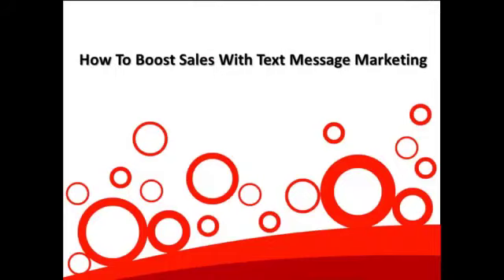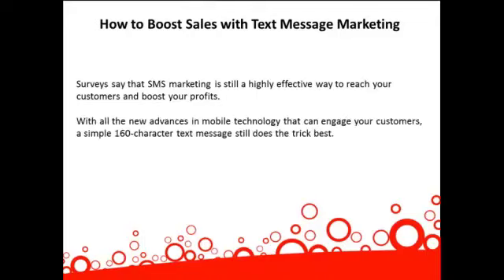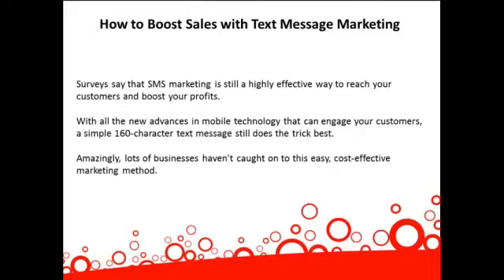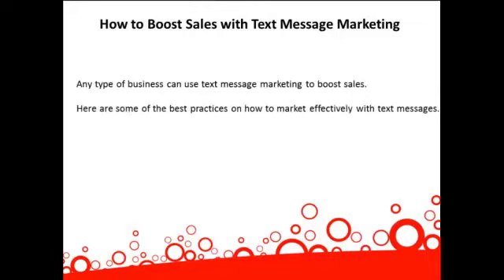How to boost sales with text message marketing. Surveys say that SMS marketing is still a highly effective way to reach your customers and boost your profits. With all the new advances in mobile technology that can engage your customers, a simple 160-character text message still does the trick best. Amazingly, lots of businesses haven't caught on to this easy, cost-effective marketing method. Any type of business can use text message marketing to boost sales. Here are some of the best practices and how to market effectively with text messages.